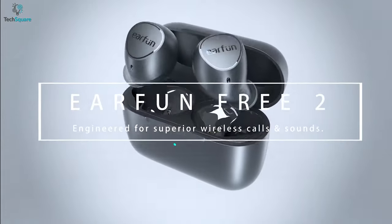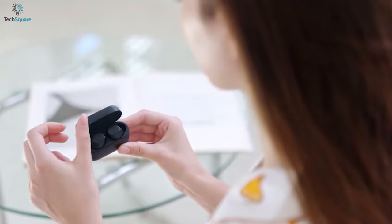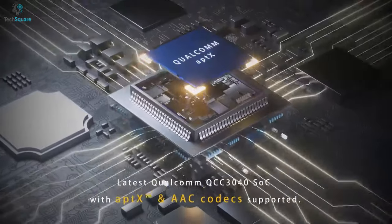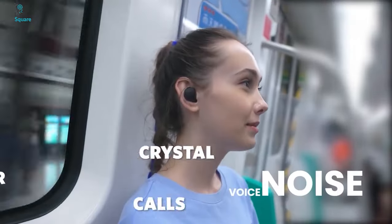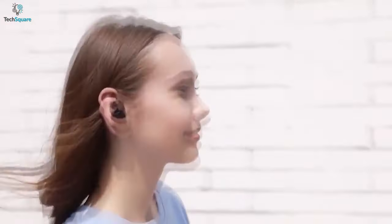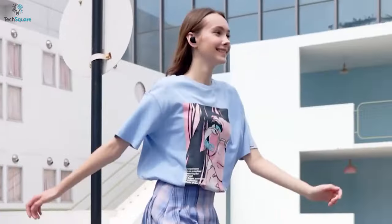The Earfun Free 2 are waterproof earbuds that are comfortable and affordable, featuring an array of features you want to see in earbuds you use every day. Equipped with the Qualcomm QCC 3040 chip, the Free 2 presents powerful bass and a wide sound range. It also comes with CVC 8.0 technology, which reduces noise by 80% for clearer voice calls. The ergonomic design creates a tight seal with your ear canal for the most comfortable wearing experience.